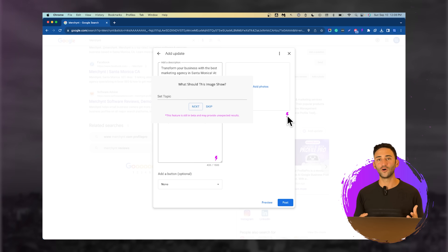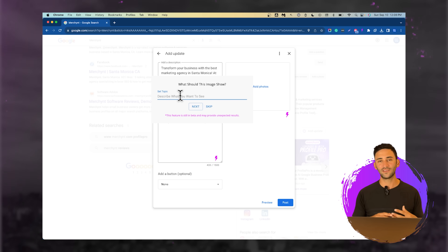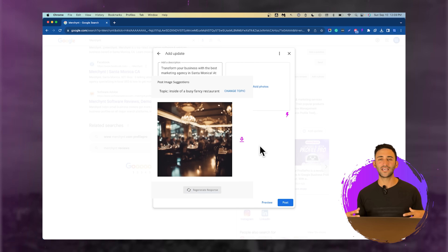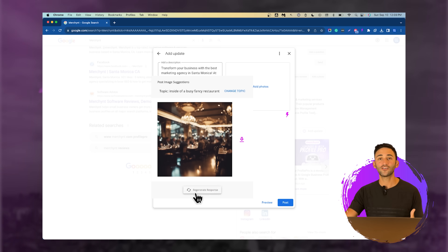Now let's show you how to create an image for this post. It's really important that if you have your own images you use them, because those will always perform better. But if you don't, you can skip and it's going to create a general image for this kind of business, or you can put in a topic — we find that putting in a topic works a little bit better. Let's say this is a campaign to get more restaurant clients, so we'll enter 'inside of a busy, fancy restaurant.' You can see it did a pretty good job representing that, and if you don't love the first image, just click change topic or regenerate.